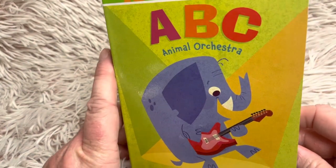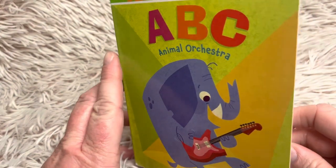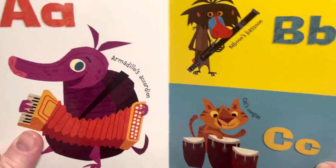Are you working on learning your ABCs? Remember, friends, learn the sounds first and then the letter name.